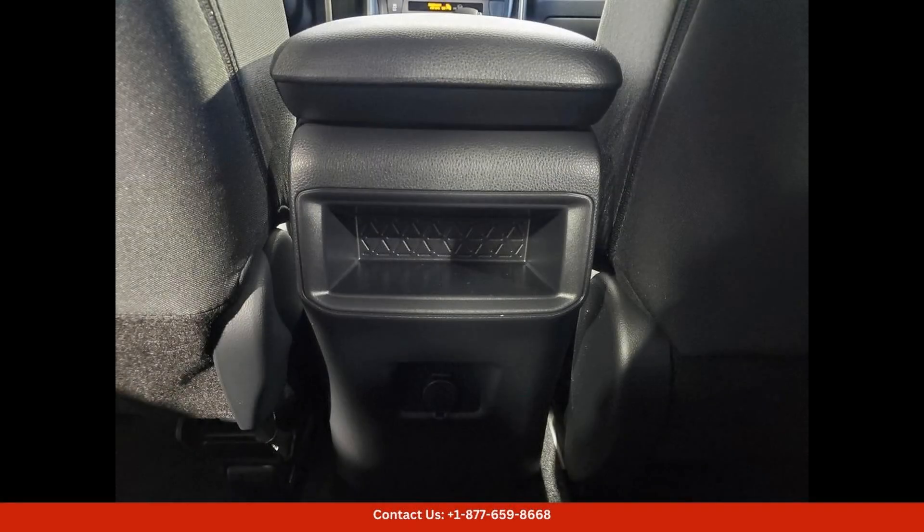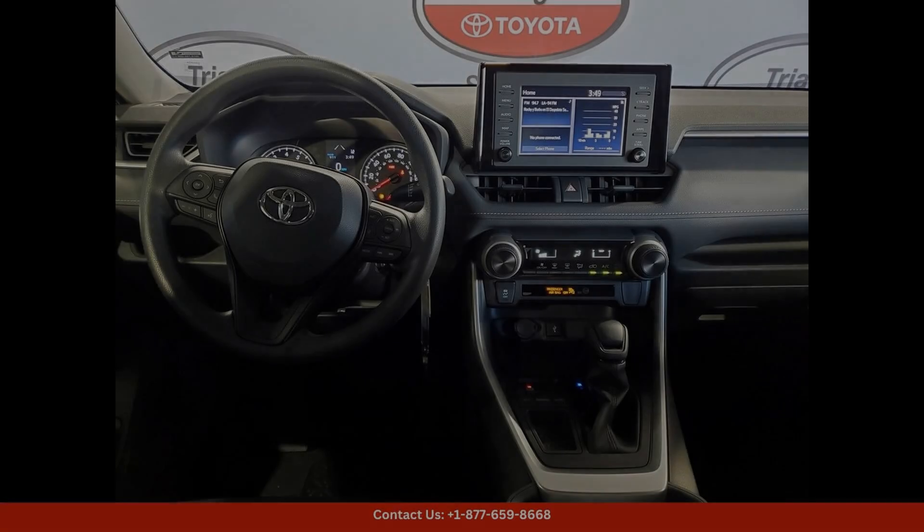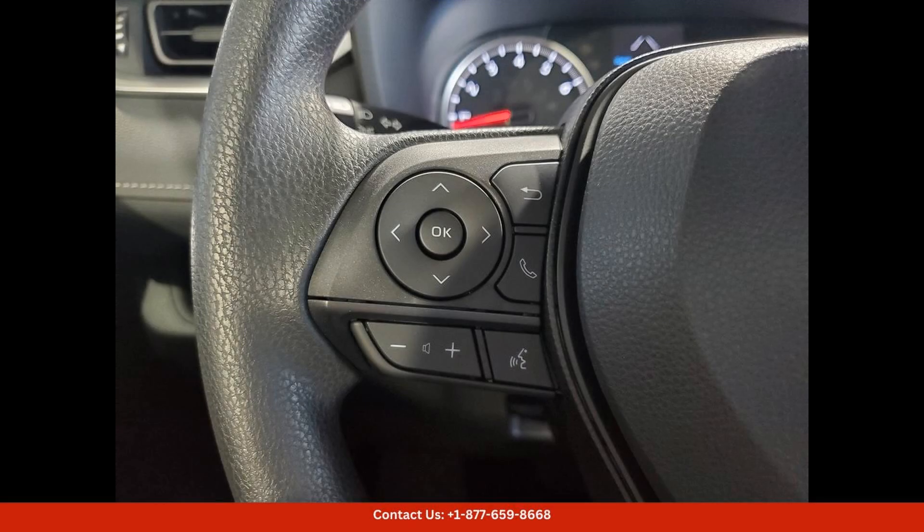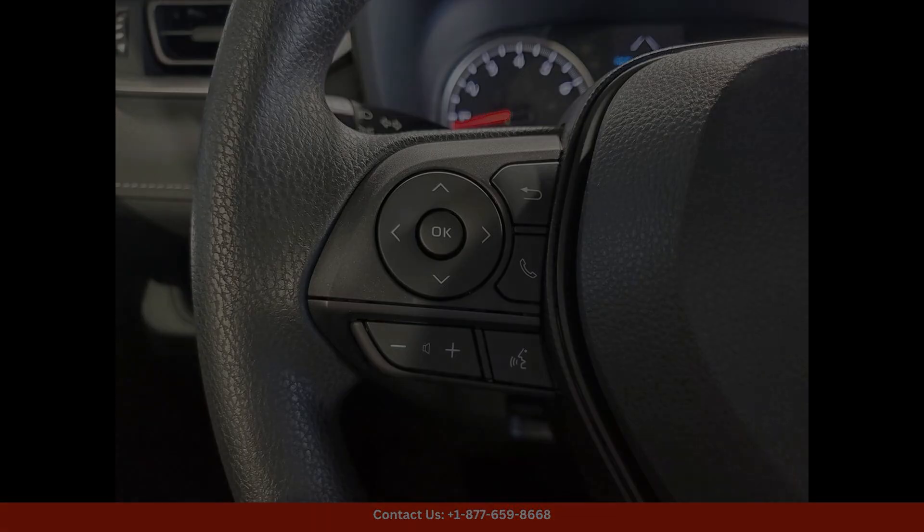giving it a modern and sophisticated look on the roads of San Juan. Under the hood, this RAV4 is equipped with a powerful and fuel-efficient engine.